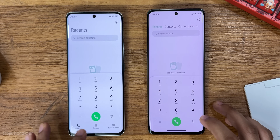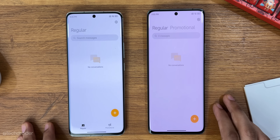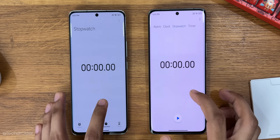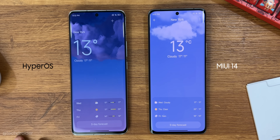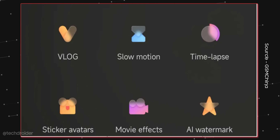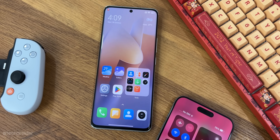There are some UI changes in the dialer, messages, and clock apps. The camera app is also going to have some new UI changes — I was not able to install it on my Xiaomi 13 Pro, but here are some screenshots from China showing the changes in the camera app as well.